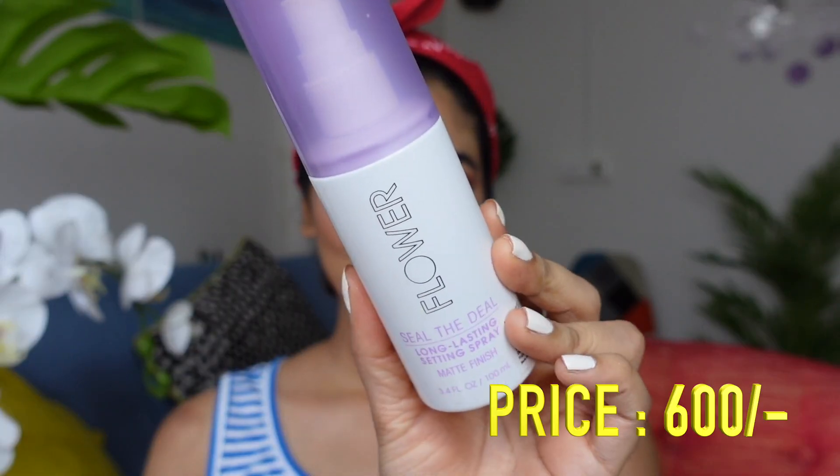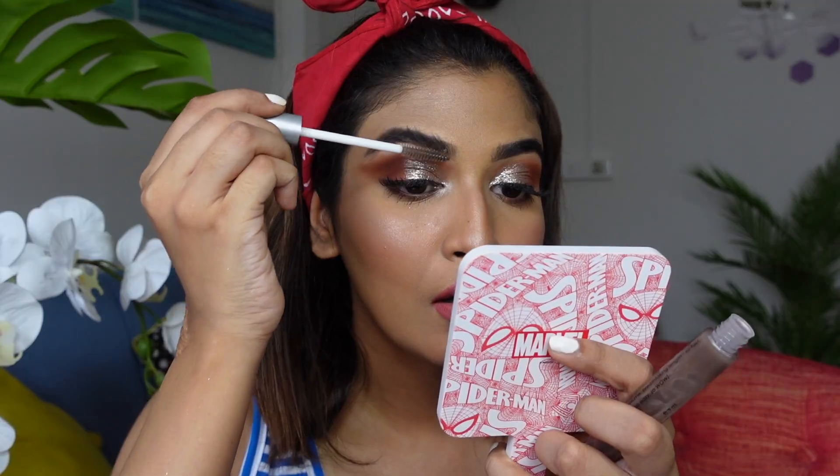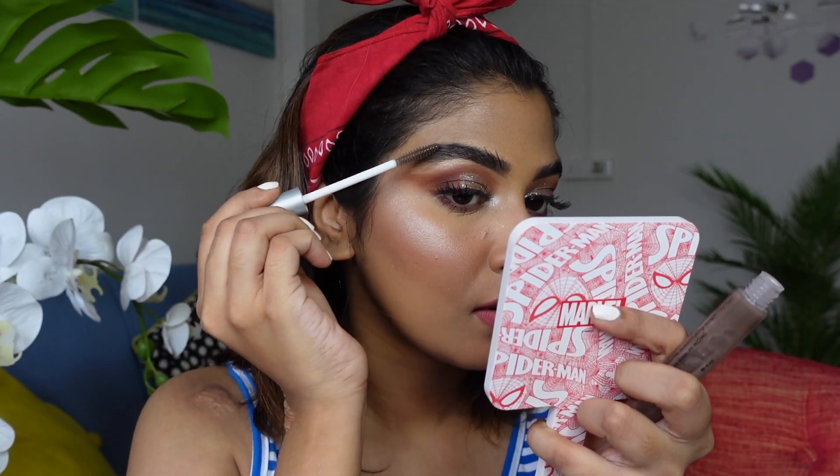To set the face I have two options: Flower Beauty and Wet n Wild setting spray. I'll use the Flower Beauty today because it gives a natural dewy finish. I'm pressing it in with my beauty blender so it looks natural. Finally I'm going in with the Miss Claire Transparent Brow Gel — I cannot do without this. And that's the final look! If you liked this video please like and subscribe — I'd love to bring more content like this for you.